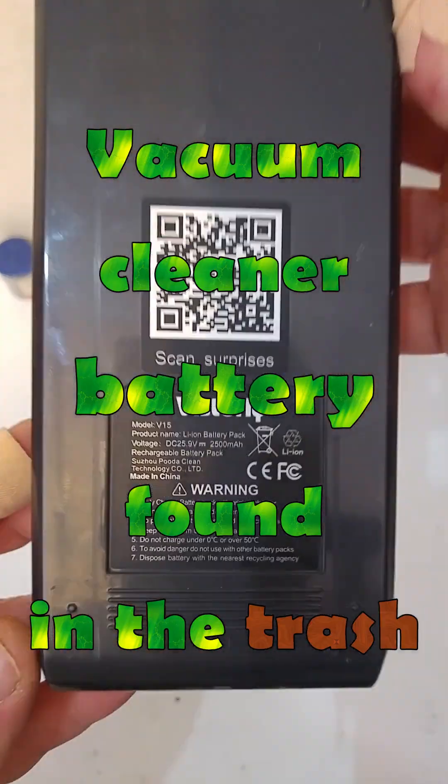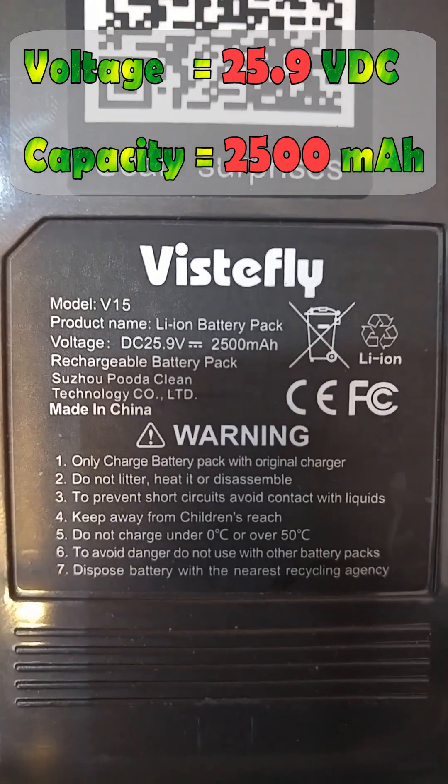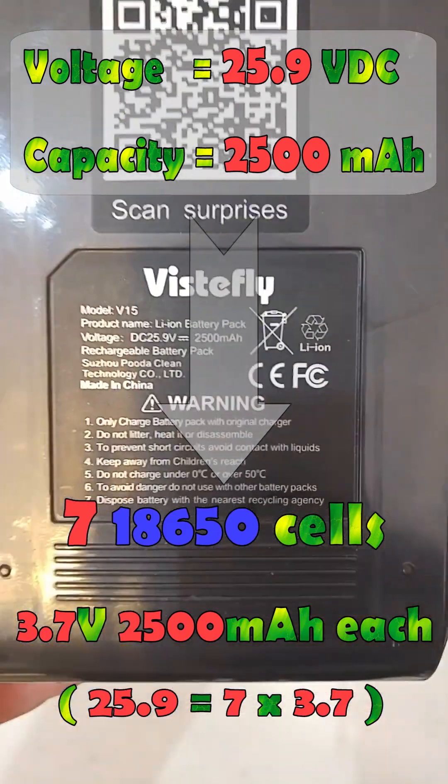Here is a vacuum cleaner battery found in the trash. Based on the characteristics, we can guess that there are 7 cells inside.